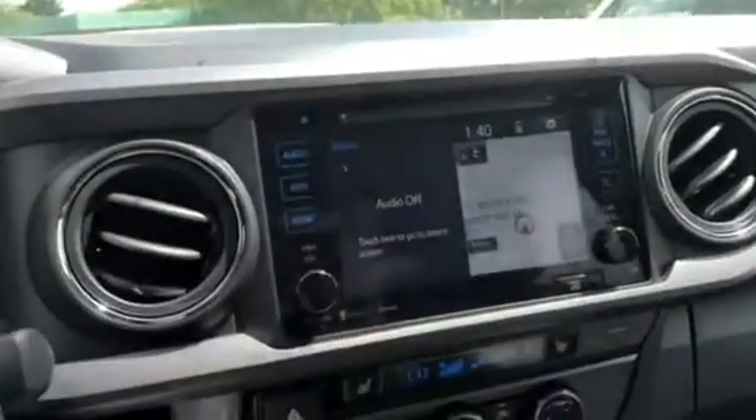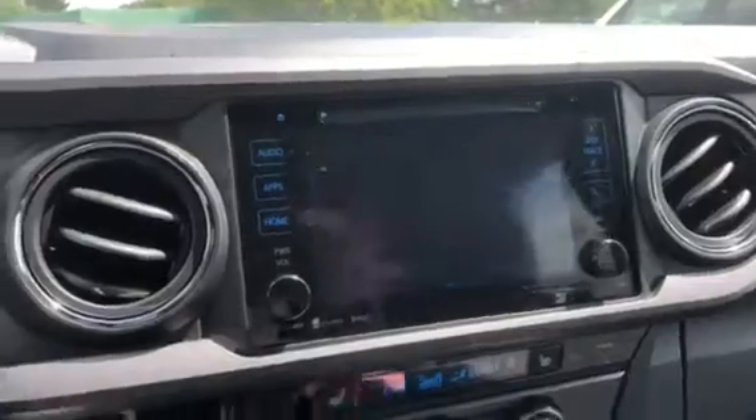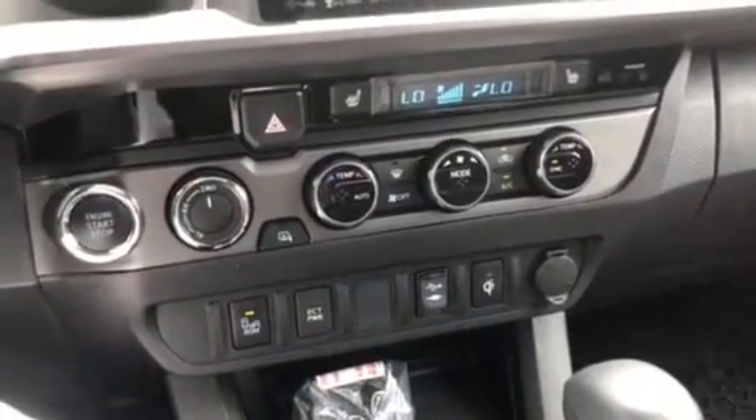Navigation, touch screen — putting it in reverse here so you can see the back of camera. 2 wheel drive, 4 high, 4 low, heated seats, dual climate zone, blind spot monitoring.